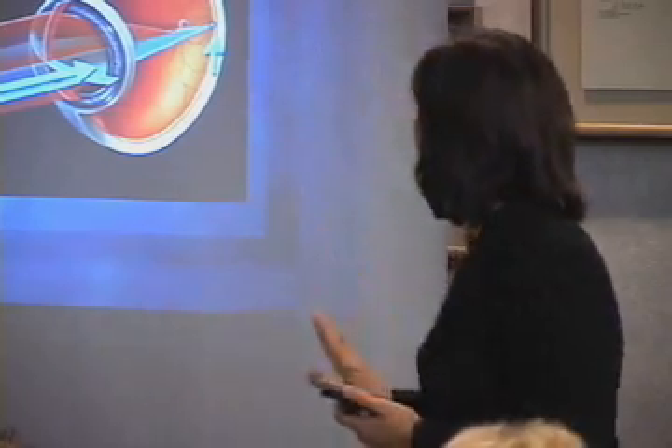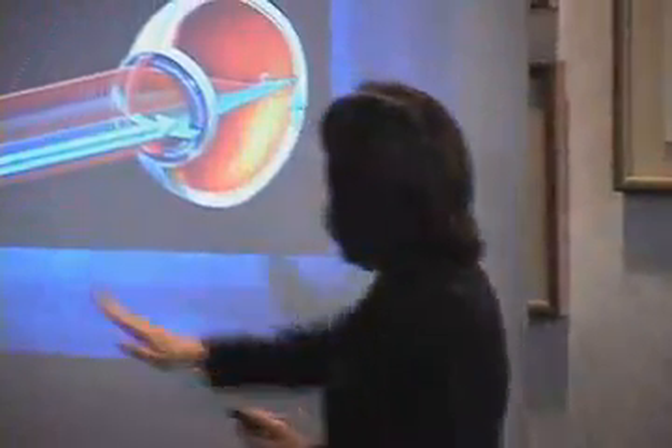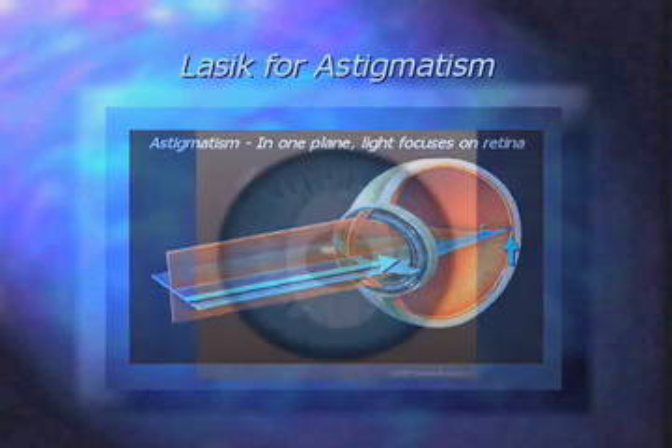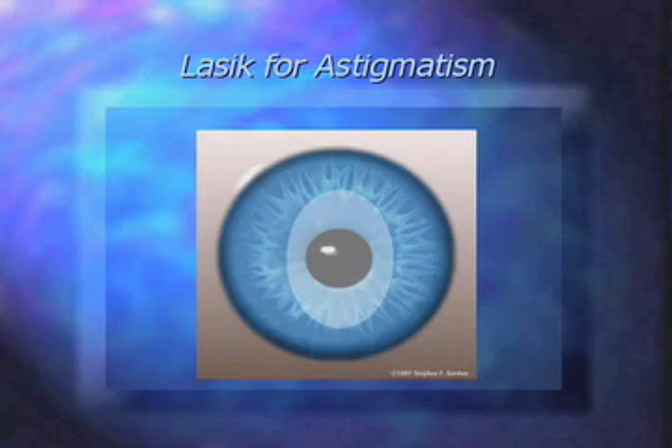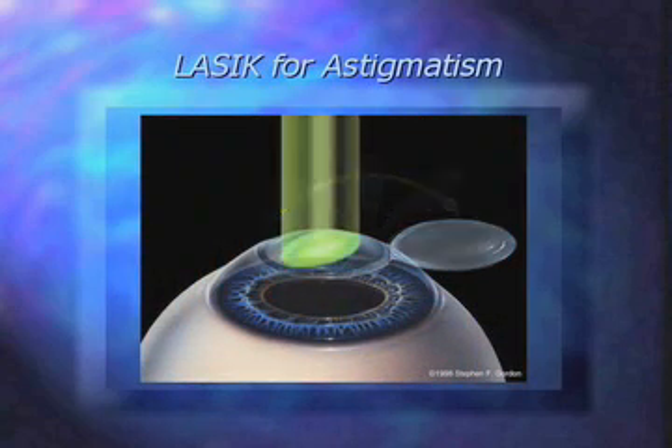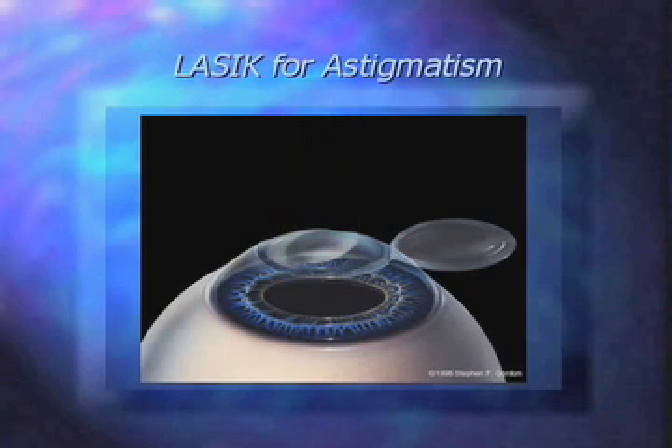In this picture, the red illustrates the astigmatism, and in that plane it stops short. Everywhere else goes back to where it's supposed to be on the retina. So what we do is evaluate and find the plane of your astigmatism, create that flap, and laser along that plane. Nearsightedness and farsightedness can be fixed at the same time. And then we replace the flap.